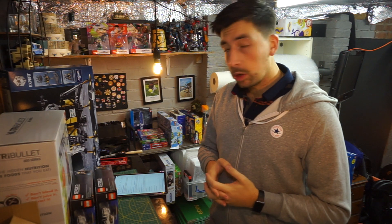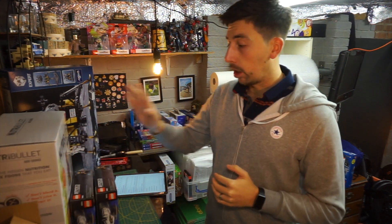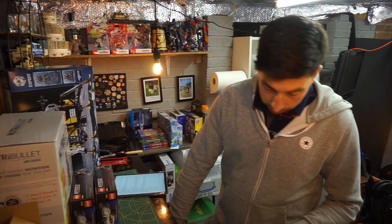Evening everyone, my name is Nicholas from The Part-time Thrifter. I buy and sell online on Amazon and eBay for profit. What we're going to be going through today is first of all the sales that I've actually had, and secondly how I got these UPS boxes.